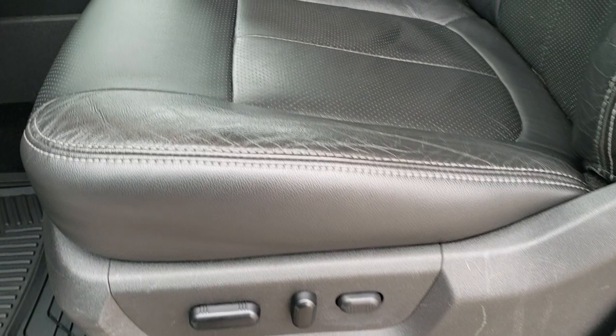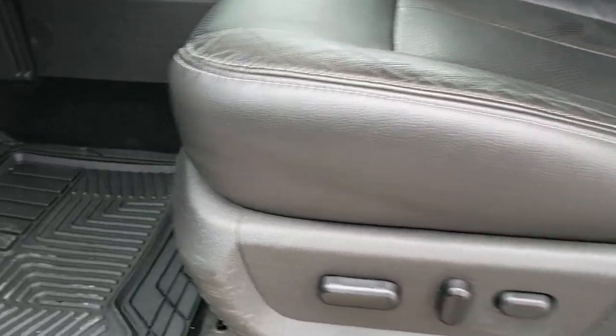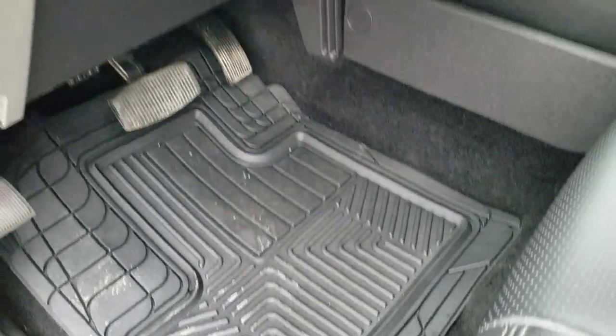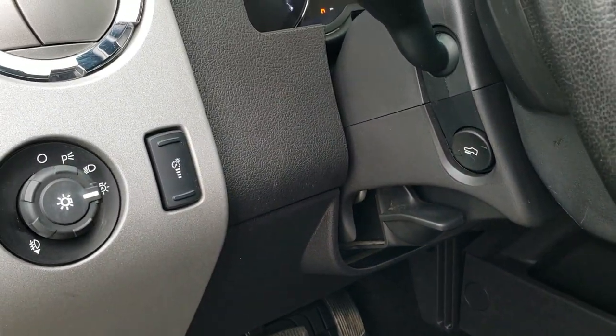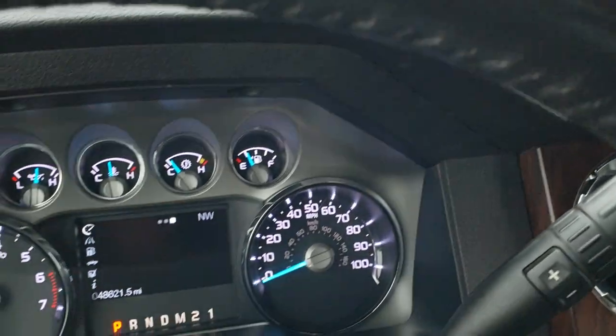It has a Sony sound system, power windows, power locks, power mirrors, auto headlamps, and power pedals. Inside, the Lariat package gives you the black leather interior — there are no rips, no tears on the seats, they are in excellent condition. Power driver seat, power passenger seat, and some really nice all-weather custom-fit floor mats.